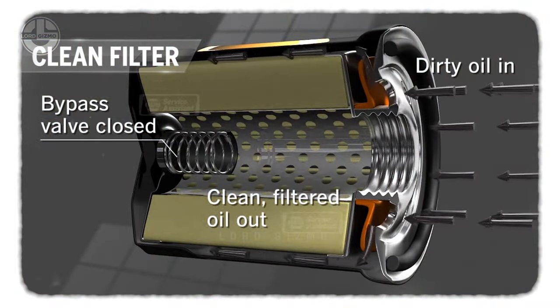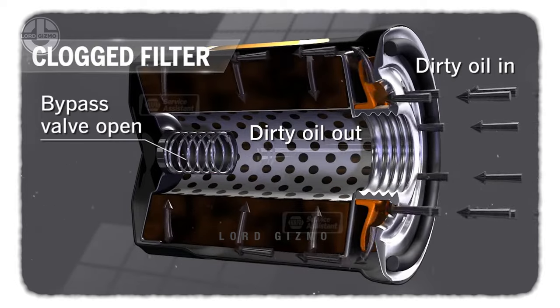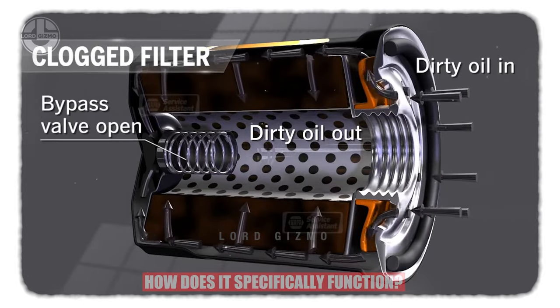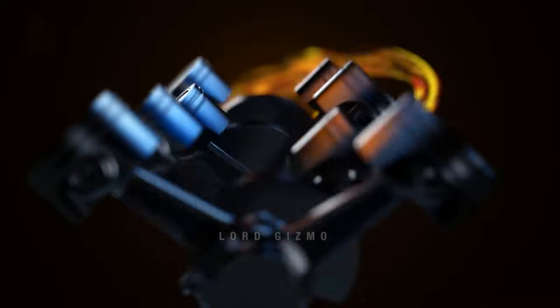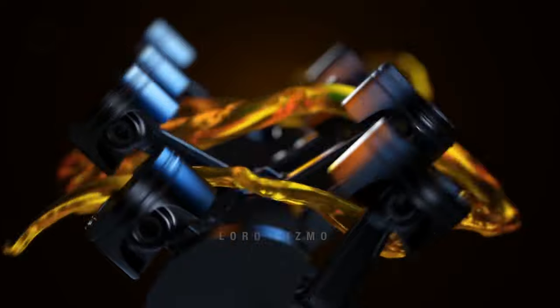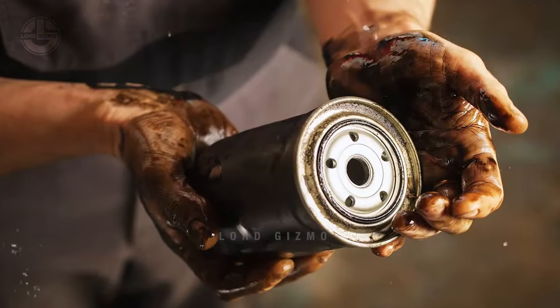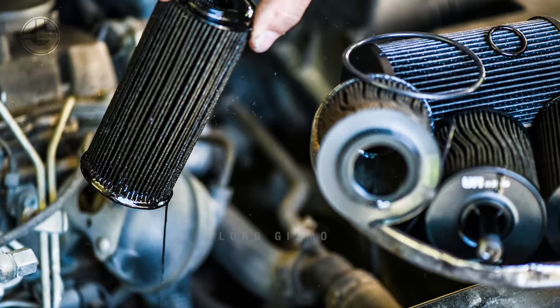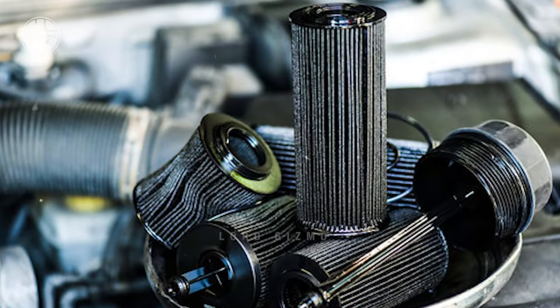An oil filter is used to clean the oil that goes through the engine, which is essential in protecting the engine from unwanted damage. The engine runs using motor oil that is circulated throughout the vehicle's engine. As it goes through a lot of parts, it's unavoidable that along the way it picks up dirt, grit, and even metal shavings. This is very normal, but it needs to be dealt with accordingly.